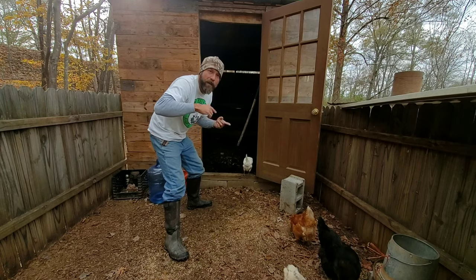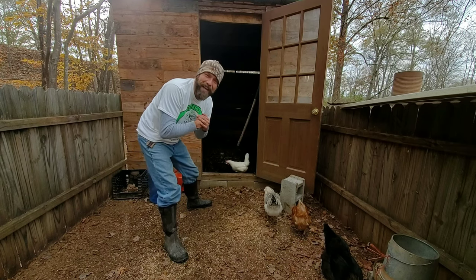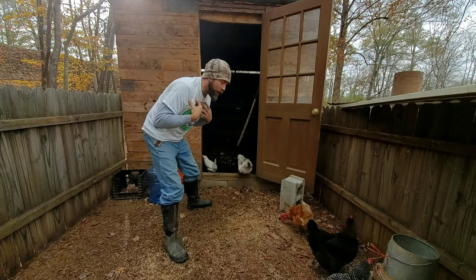If this is the first time clicking on one of my videos, thank you. My name is Bill. We are a small homestead in North Carolina, about 11 acres, just trying to be as sustainable as we can be — with our food, our money, our mental health, our physical health.